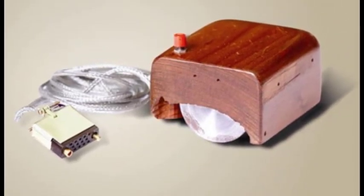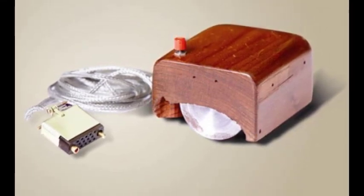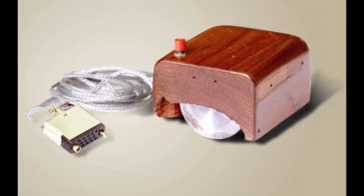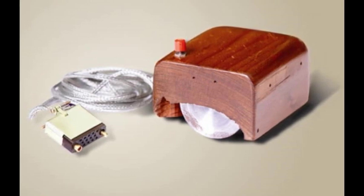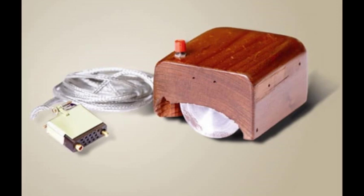The American electrical engineer Douglas Engelbart invented the first mouse in 1964 when he was a researcher at Stanford Research Institute. Engelbart filed a patent for the mouse in 1967 and introduced his device to the public for the first time the following year. The computer company licensed the mouse for $40,000, which was a huge amount at the time.